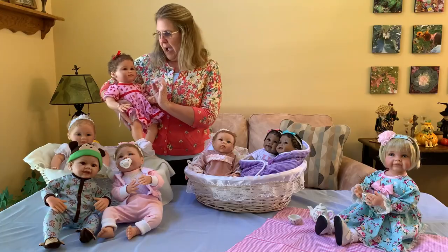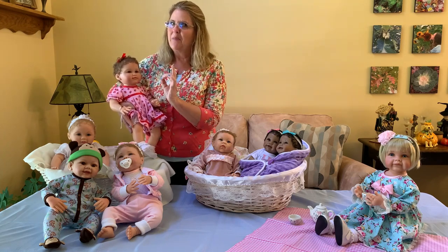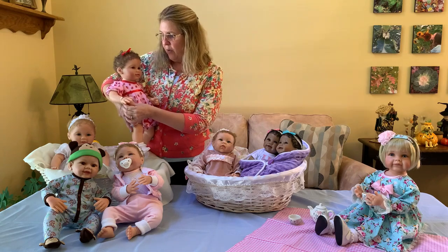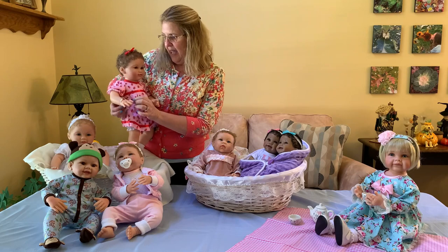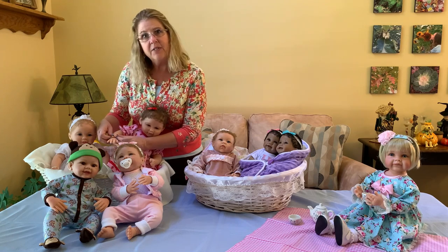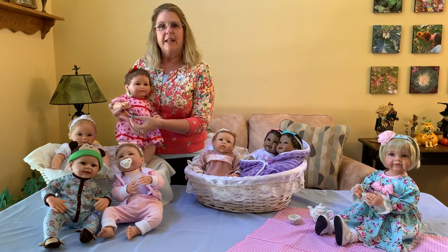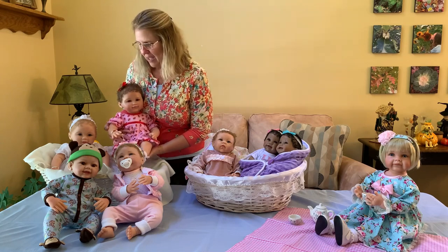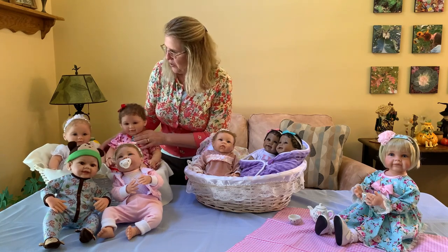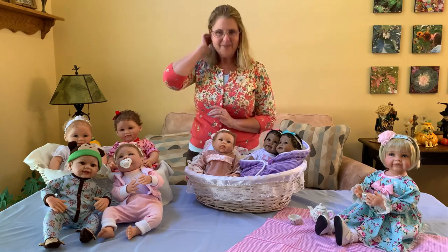Little Love Bug comes with the same heart charm bracelet as Grandma's Pearls of Wisdom. These dolls will be available for Christmas, though they may not be available to ship immediately. The bracelet for Little Love Bug has a pretty ribbon instead of a cord, and works exactly the same way — both the doll and your gift recipient can wear it. These are both for ages six and up.